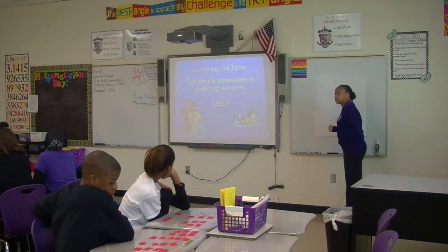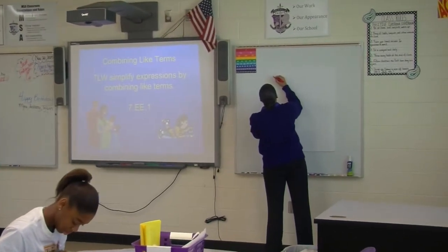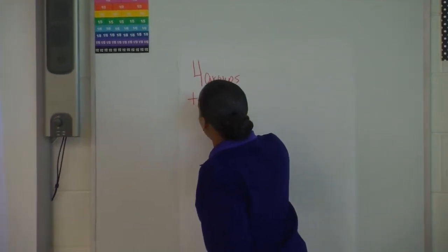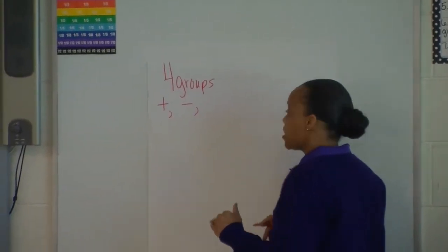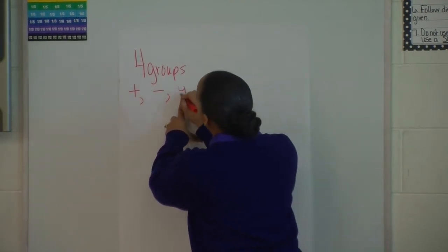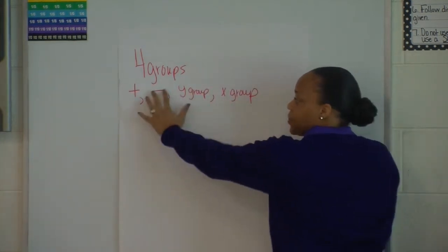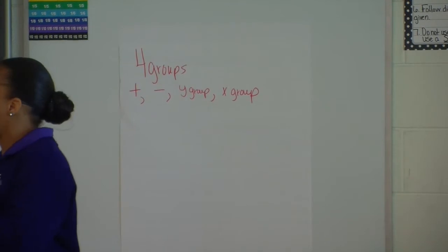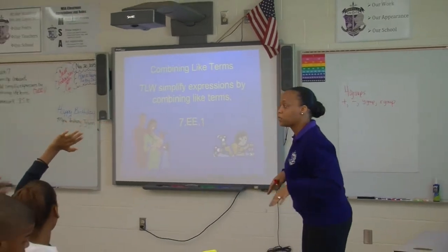We did positive numbers, but we had negatives with us, and we had two different variables — X and Y — so we had four groups. So they had a group that was just positive numbers, then a group that contained all negative numbers, and then a Y group and an X group. Did anyone else have something similar — just positives, just negatives, a group that contains only Y variables, and a group that contained X variables?